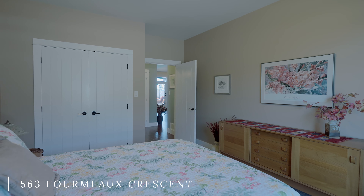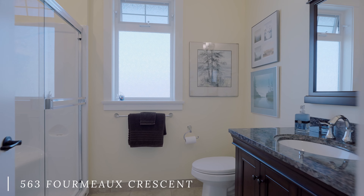Featuring a total of four bedrooms and four bathrooms, with a fully private one-bedroom suite.